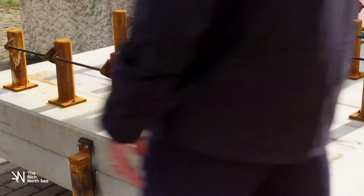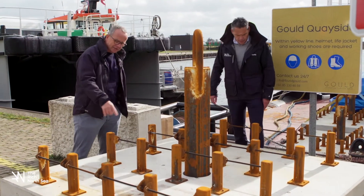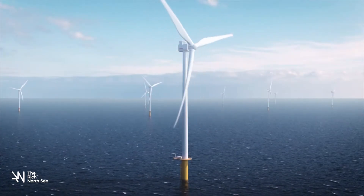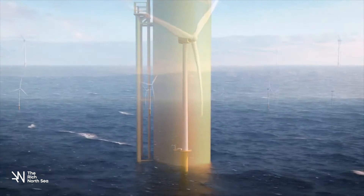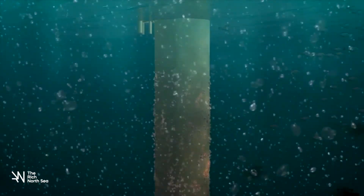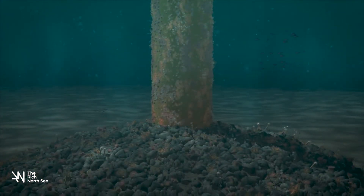The North Sea is one of the busiest seas in the world and the underwater nature is under high pressure. Together with our partners we want to flourish the underwater life in wind farms. For example, we are building reefs with flat oysters and other shellfish, which will attract other sea life, and in this way we create nursery chambers in offshore wind farms.